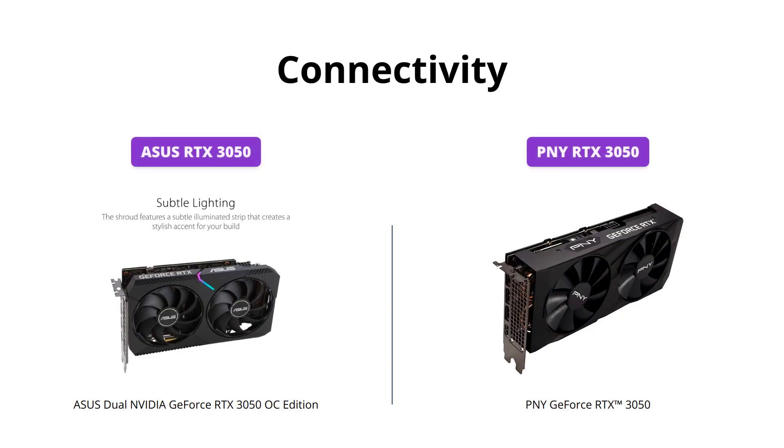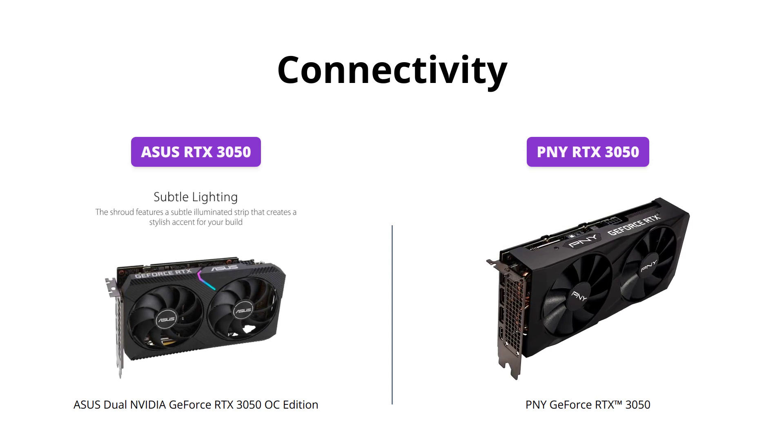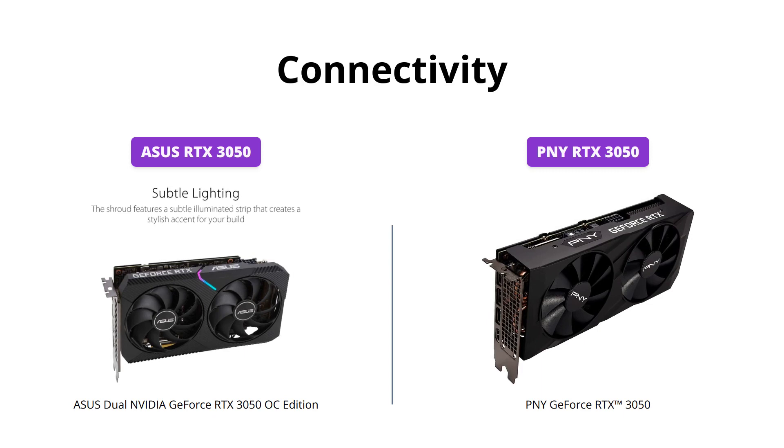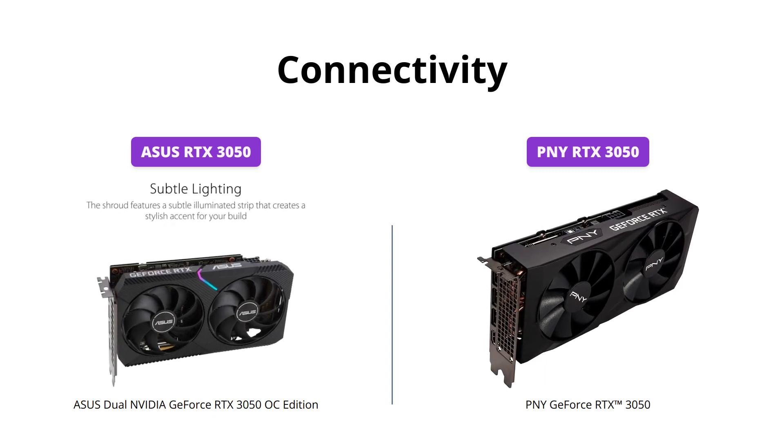The PNY RTX 3050 has a PCI Express 4.0 interface with DisplayPort 1.4a and HDMI 2.1 outputs for expanded connectivity, while the ASUS RTX 3050 has a two-slot design that maximizes compatibility and cooling efficiency for superior performance in small chassis.